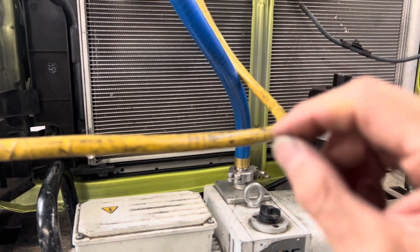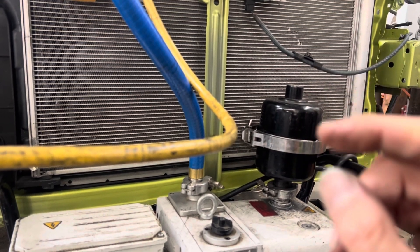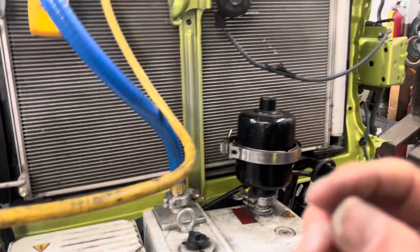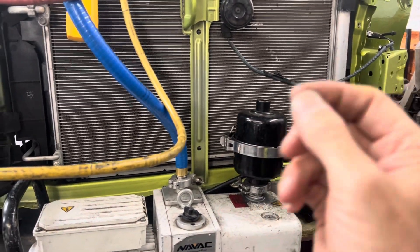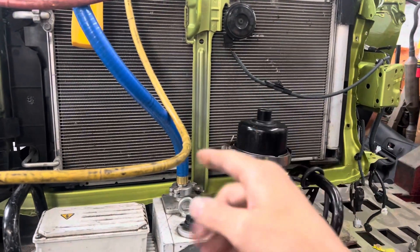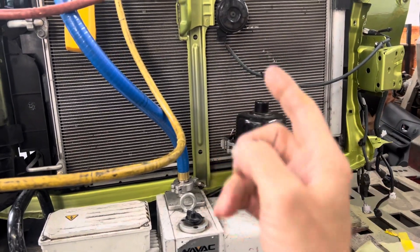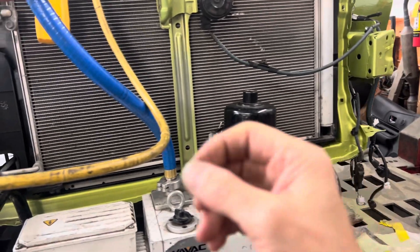The Yaris, I think, even had a smaller refrigerant capacity of 390 grams — roughly 12 ounces. If you're two or three ounces off on a 12-ounce system, that's a huge percentage of capacity. Compare that to older vehicles that used two to 2.2 pounds of refrigerant — if you were two or three ounces off on two pounds, it was nothing, you'd never notice it.